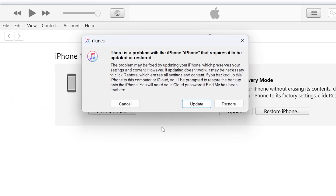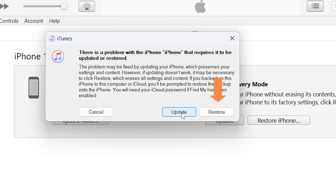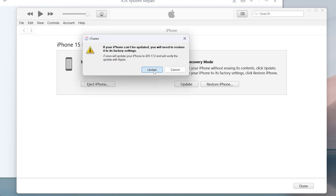Then you'll be presented with two options. If your phone was stuck during updating, you could try the update option again. If this is not helping, you need to restore it, but this will cause data loss.